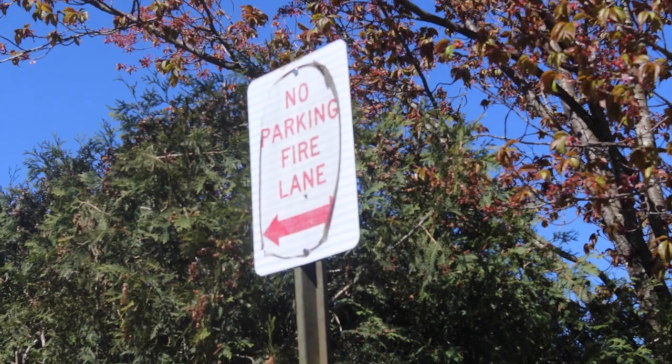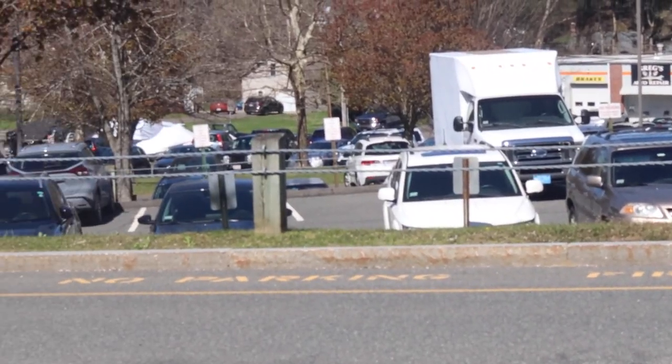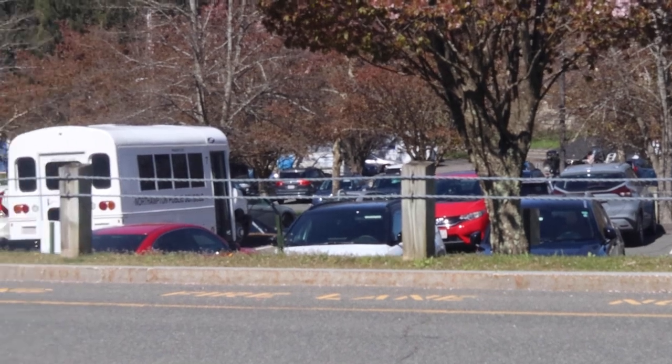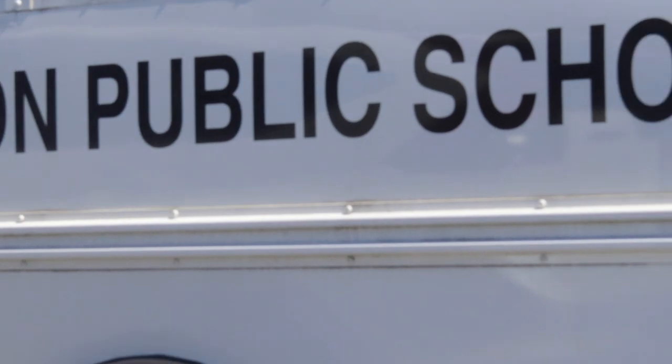Something that a lot of new drivers struggle with is the spatial awareness of their car. Get familiar with how big your car is so that you don't accidentally hit curbs. Also remember to come to full stops at stop signs.